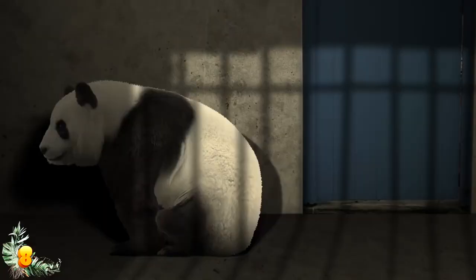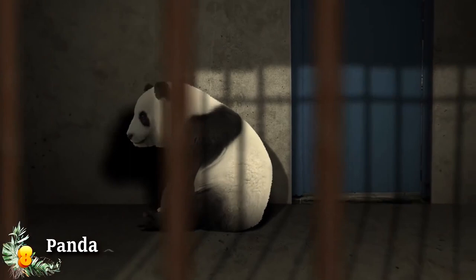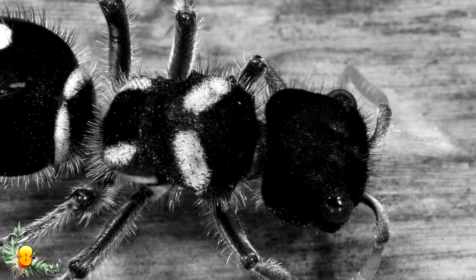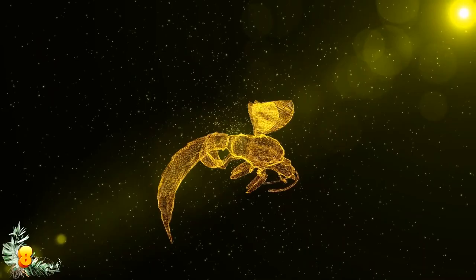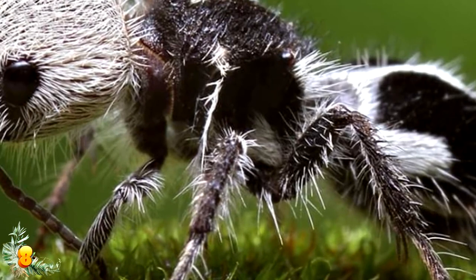Number 8: the panda ant. Who doesn't want to hug a panda bear — black, white, and cuddly all over? But the panda ant is actually a wasp, and you shouldn't touch a wasp if you can help it. While the male panda ant has wings and looks more like a typical wasp, the female does not have wings, looks just like a little furry panda, and has a nasty stinger that can send you away in horrible agony.